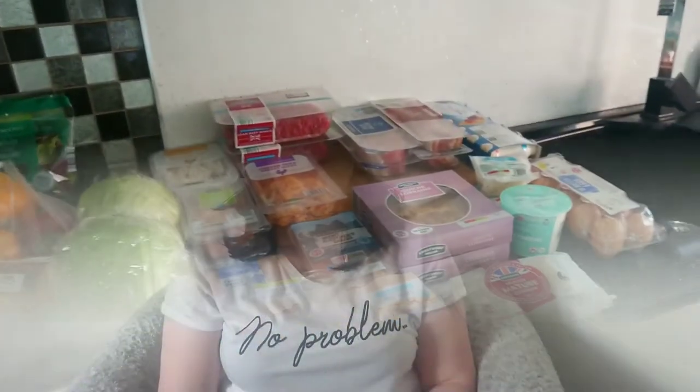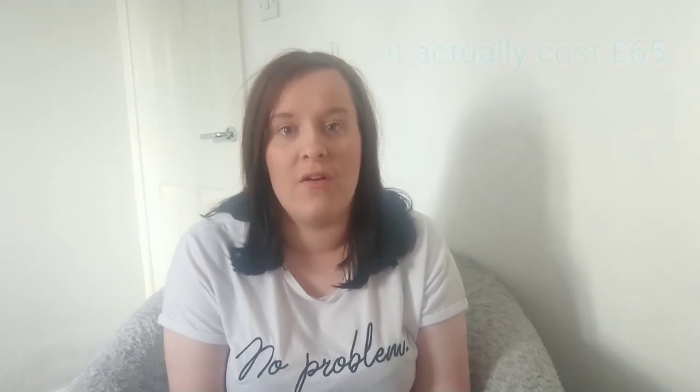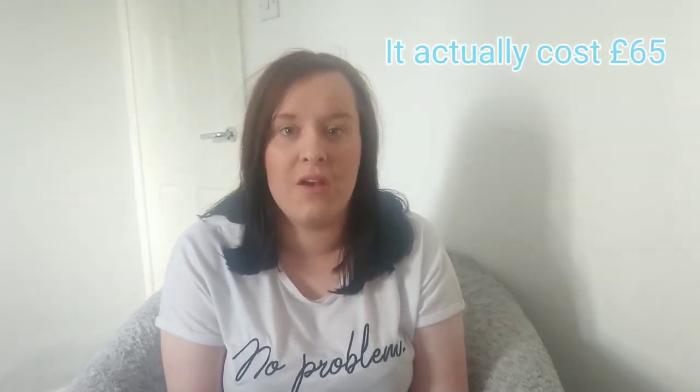Now we're going to go on to the meal plan. Sorry if I keep looking down but my meal plan is on the table in front of me. This week we've got six meals planned and one day left free for leftovers or whatever we fancy. This shop is from Aldi and it costs around £55, which will feed my family of three for a week or just over.